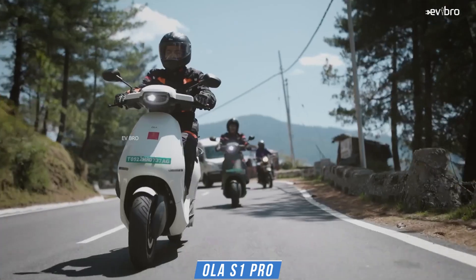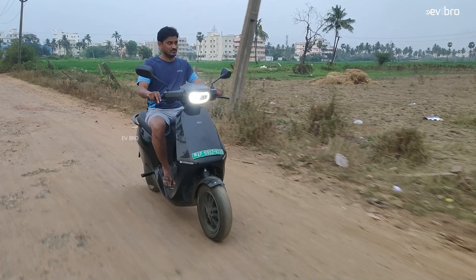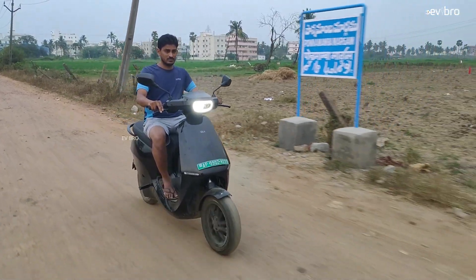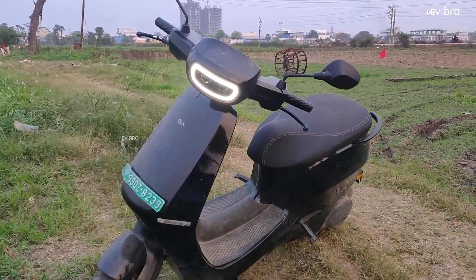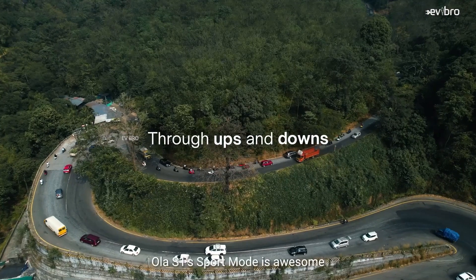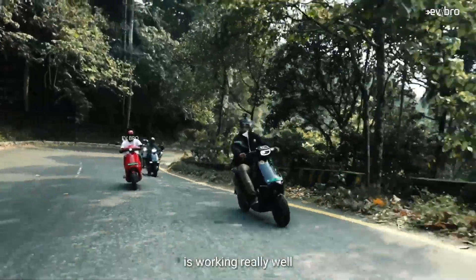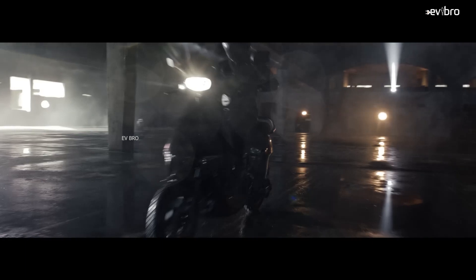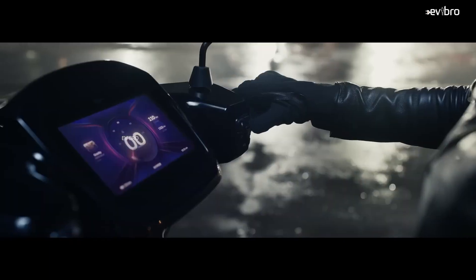At number one is the Ola S1 Pro. The real range of the Ola S1 Pro is 150 kilometers if you go with the top speed of 40 km/h. Specifications: top speed of 116 km/h, 5.5 kW peak power PMSM motor, powered by a fixed 3.97 kWh NMC lithium-ion battery pack, certified range of 181 km, charging time 6 hours, front and rear 12-inch tubeless tires, front and rear disc brakes with CBS, battery warranty 3 years or 40,000 km. Actual showroom price: ₹1,40,000. Note: Ola Electric discontinued the S1 Pro Gen 1; the S1 Pro Gen 2 is currently available at ₹1,47,000.